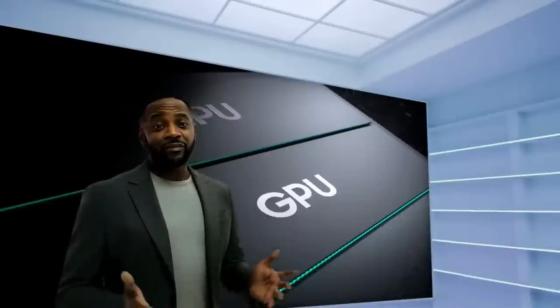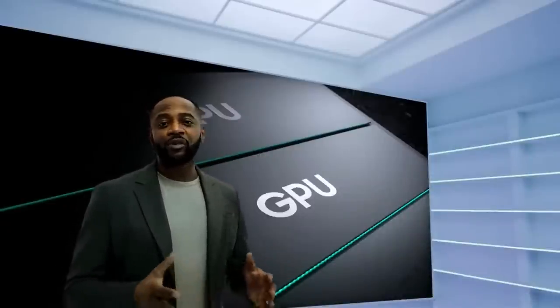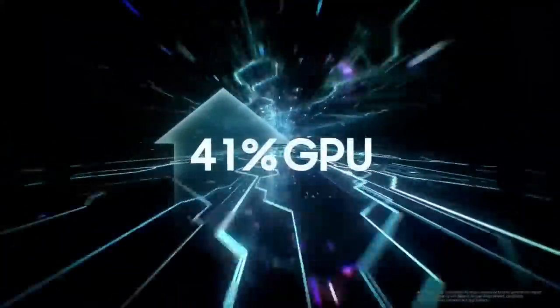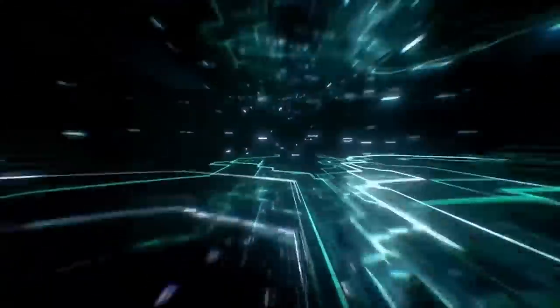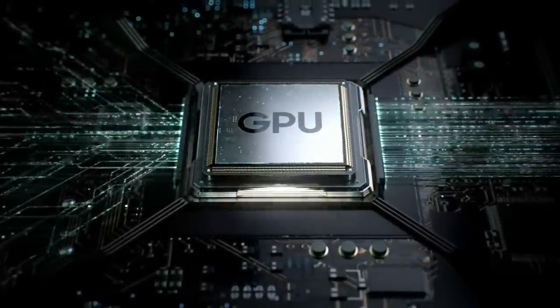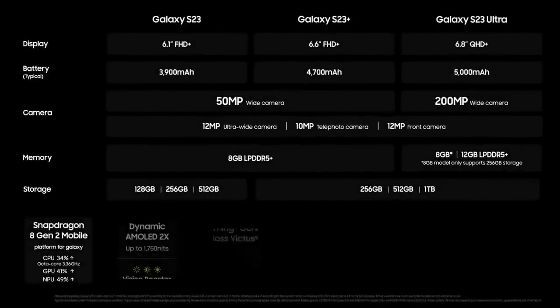This year, the most significant improvement is the optimized GPU, which is approximately 41% faster and designed for power users. The GPU architecture has been enhanced for performance and efficiency. With Nitography, a high-res camera, and powerful performance, the Galaxy S23 Series delivers our most advanced mobile experience yet.